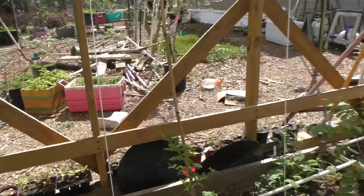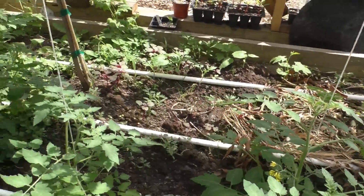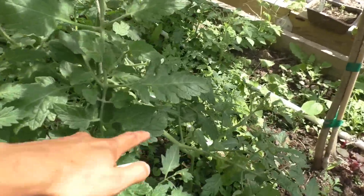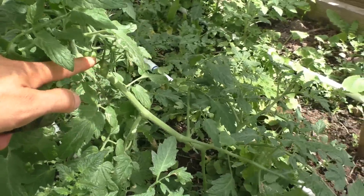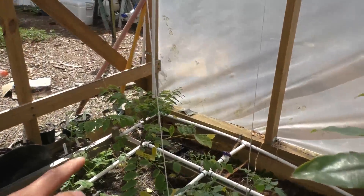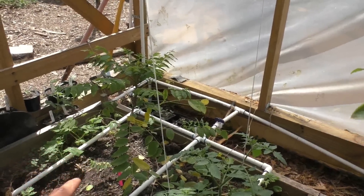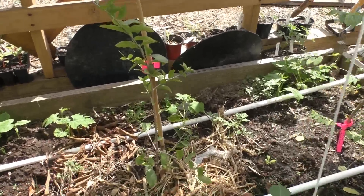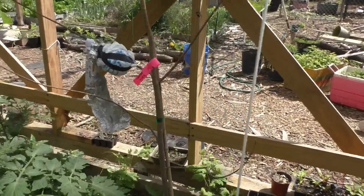Over here I have a lot of cherry tomatoes — these are Sun Gold cherry tomatoes. And I have black-purple cherry tomatoes right here — there are some tiny cherry tomatoes already forming. And that is my gooseberry — the successful air layer I mentioned earlier. I planted it in the raised bed here in the greenhouse. And here's one of my successful Barbados cherry air layers.